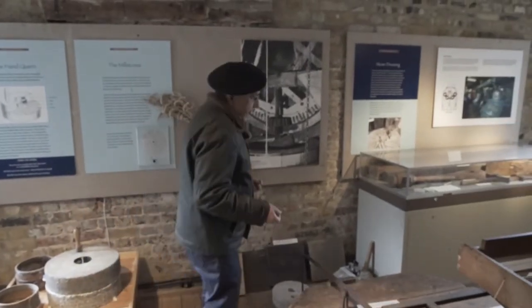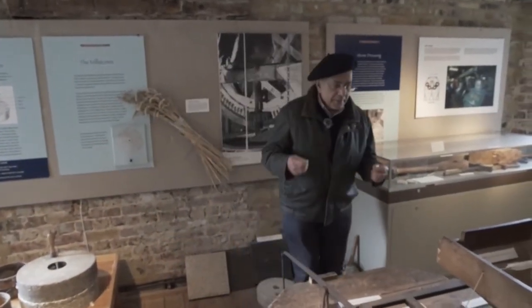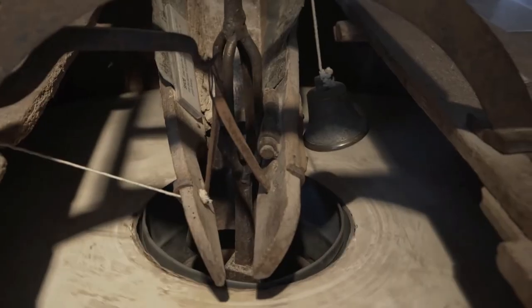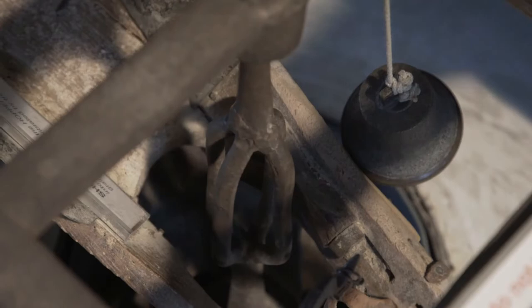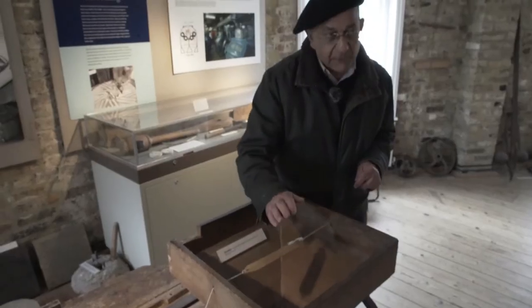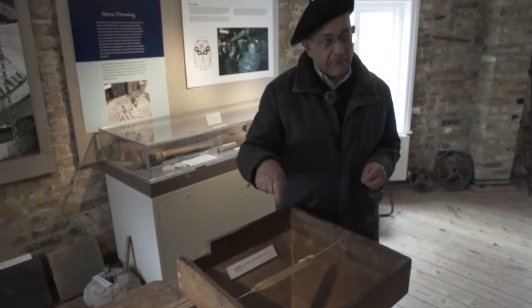The miller would bring the grain in a sack on his shoulder and empty it into this hopper, and with the weight of the grain this string would go down, and as the grain got used the bell would ring so he would know when to come and refill it.